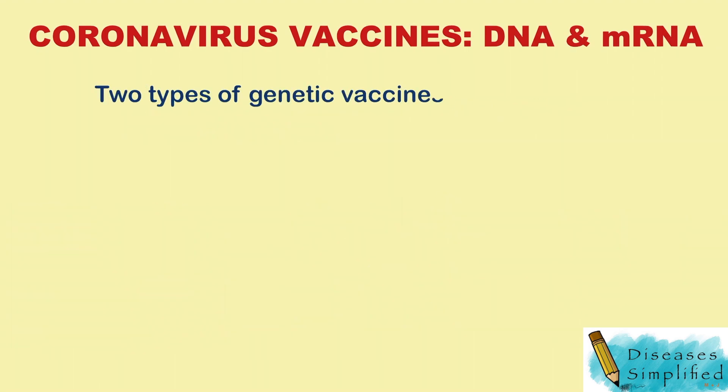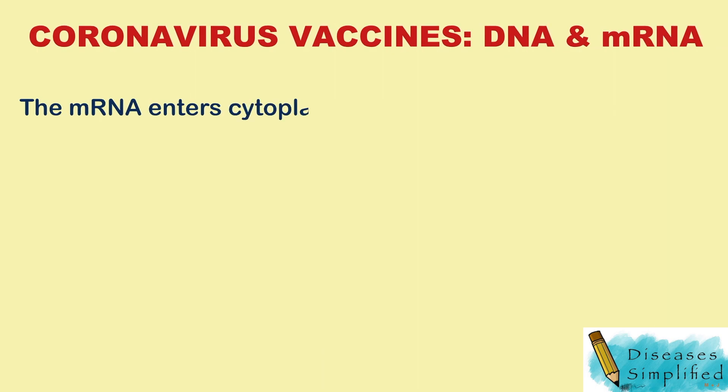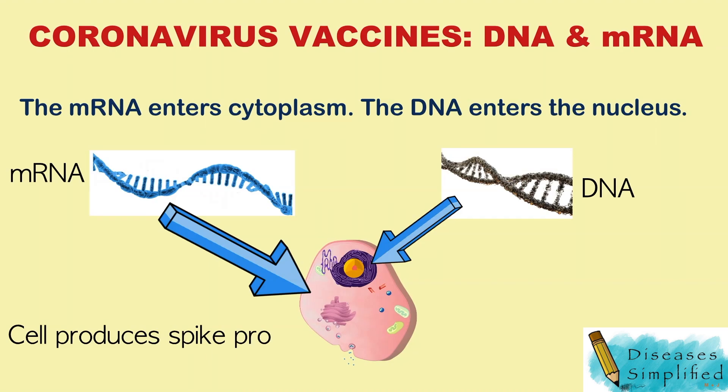Two types of genetic vaccines are investigated for COVID-19: mRNA and DNA. mRNA needs to reach the cytoplasm of host cells, while DNA needs to enter the nucleus. This genetic material then gets taken up by the cell's machinery, and the cell expresses the spike protein.